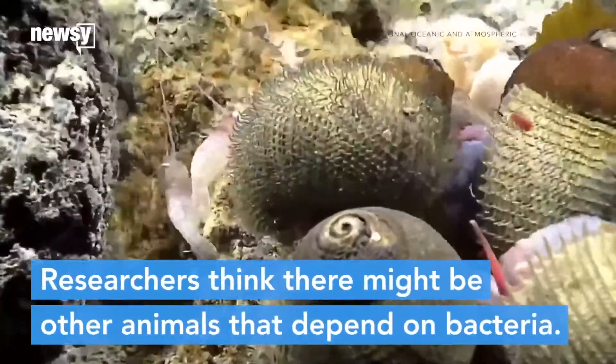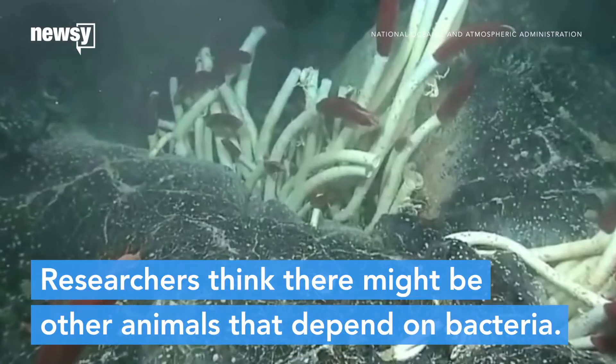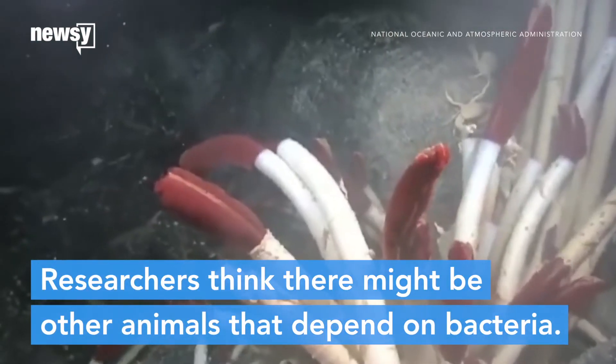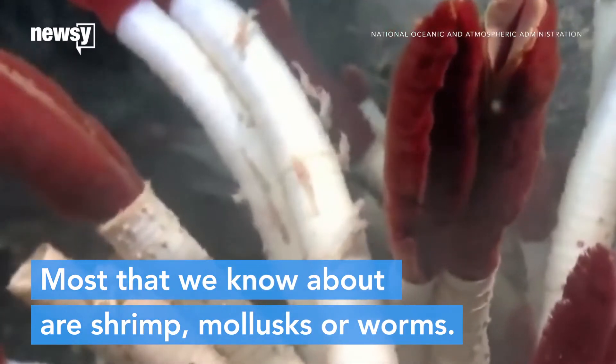We don't see animals switch away from actual food all that often. It seems to happen most in extreme environments, and with hosts that don't have to move much. The tube worms that live near hydrothermal vents rely on bacteria for their food, too.